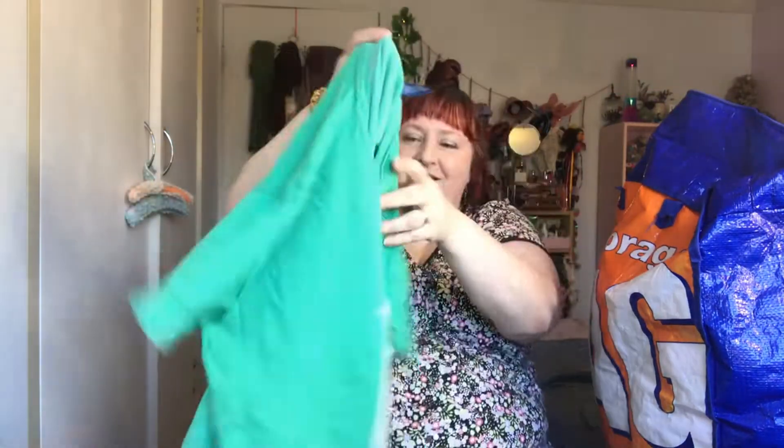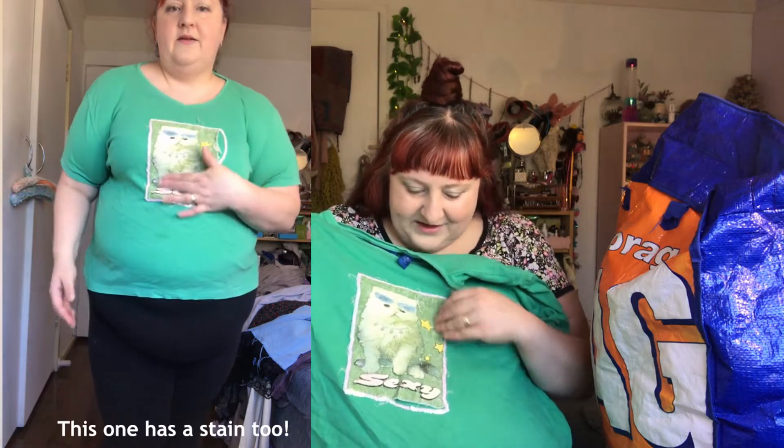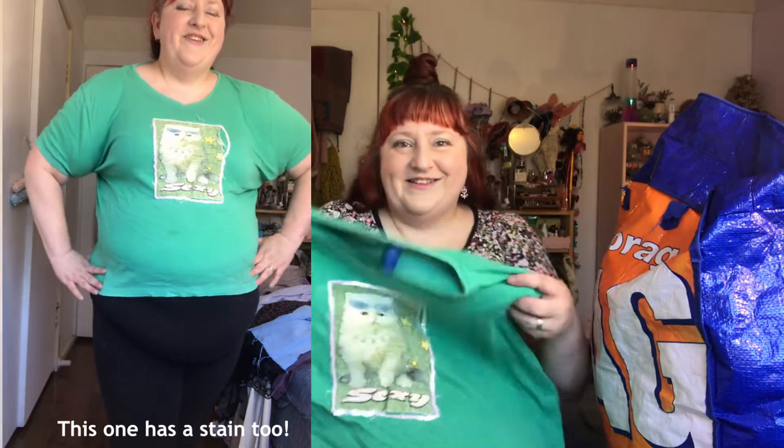Oh wow! This is a t-shirt that I upcycled — I remember this. This was actually a bag that I adored, but the bag fell apart, so I took the motif from it and upcycled it into a t-shirt. What a cute kitty — it's got like sequins! Hopefully this still fits, I'll try it on.